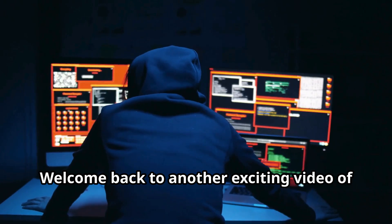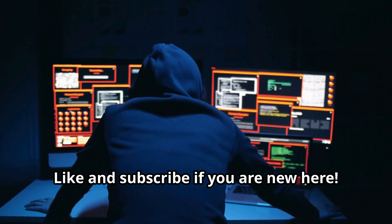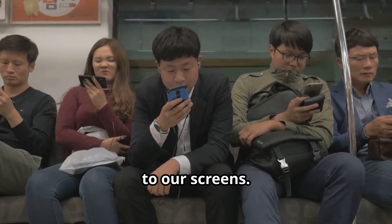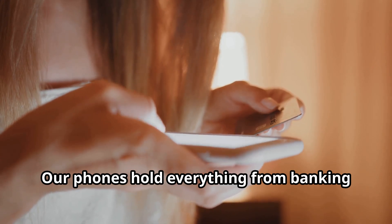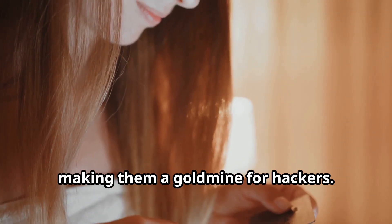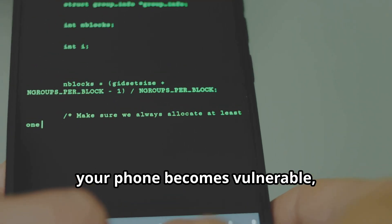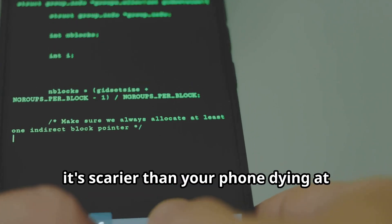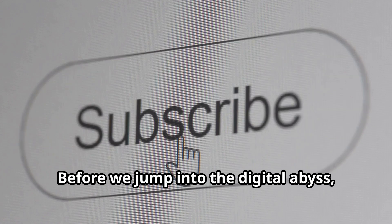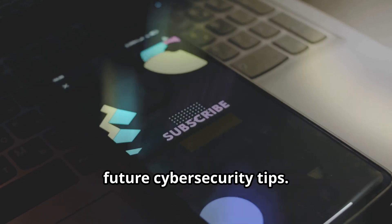Welcome back to another exciting video of CyberWorldYT. Like and subscribe if you are new here. Let's face it, we live in a world glued to our screens. Our phones hold everything from banking info to our embarrassing late-night pizza orders, making them a goldmine for hackers. Today, we're diving into the three easiest ways your phone becomes vulnerable. Hit that subscribe button and notification bell so you don't miss out on future cybersecurity tips.